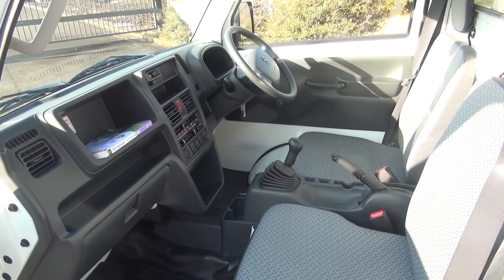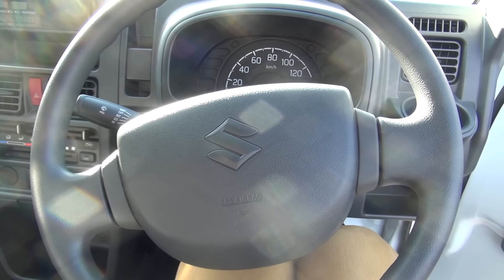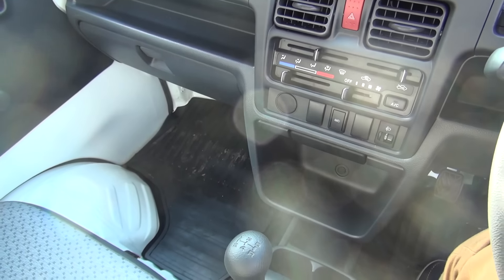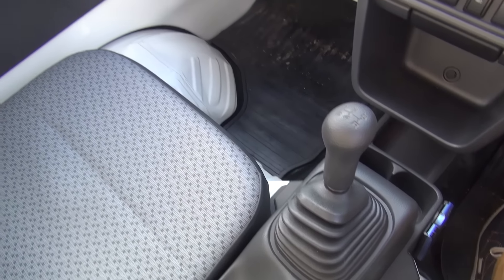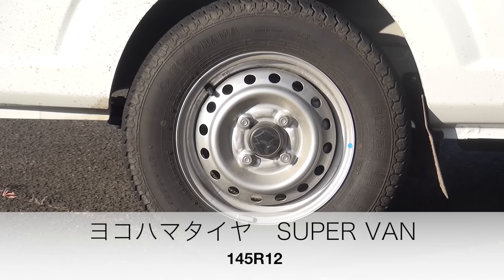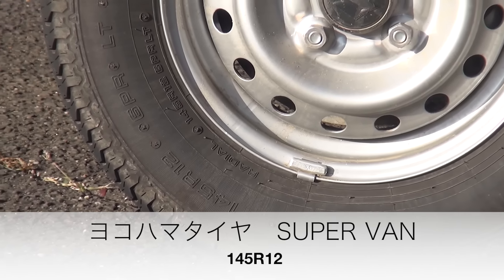運転席は良いのですが、助手席の座面が固く、痺れになりそうでした。ドアの内張りや、ダッシュボード、センターコンソールも、すべてプラスチックかウレタンで、高級感は欠片も感じません。というよりも、そもそも高級感など必要のない代物なのだと思います。エアコンスイッチは古典的なレバー式で、エンジンを切っていても設定が一目でわかる仕組みは、軽トラックの用途から考えても理にかなっています。タイヤは横浜タイヤのスーパーバンで、商用車向けのタイヤのようです。